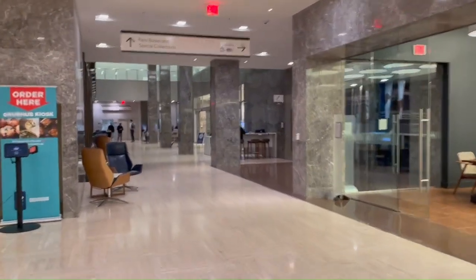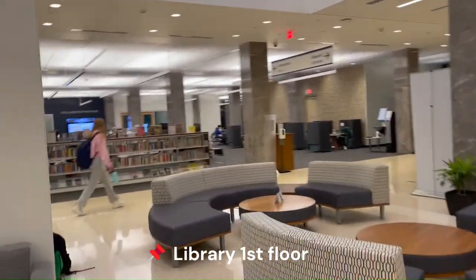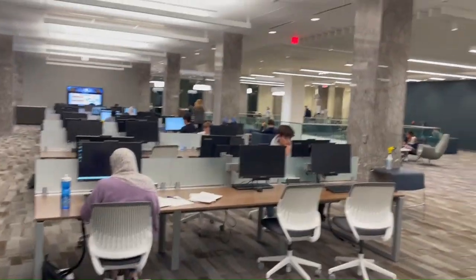This is the entrance — this is the first floor of the library, you have to be quiet. Here's the second floor.